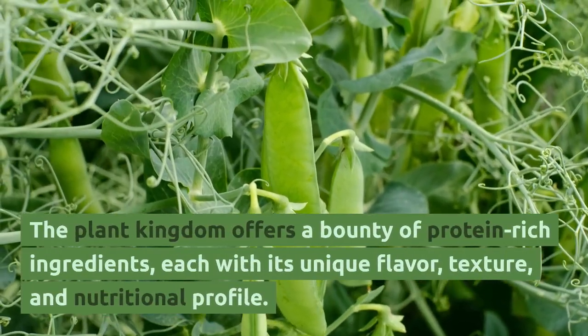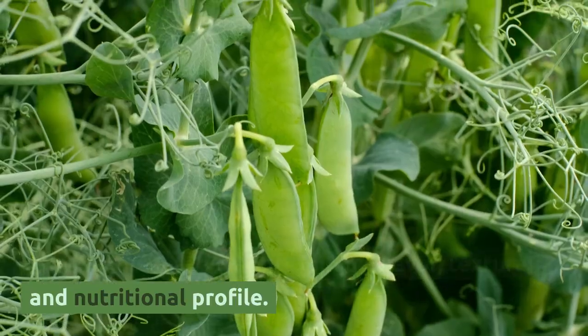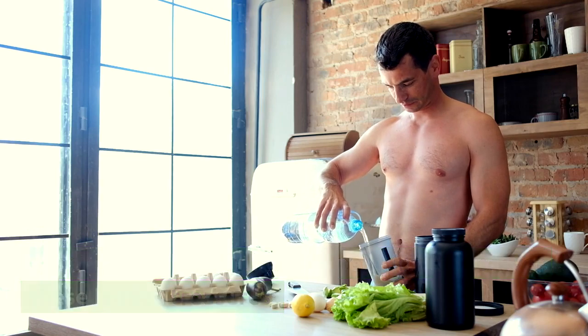The plant kingdom offers a bounty of protein-rich ingredients, each with its unique flavor, texture, and nutritional profile. Let's embark on a culinary expedition to discover these hidden treasures.